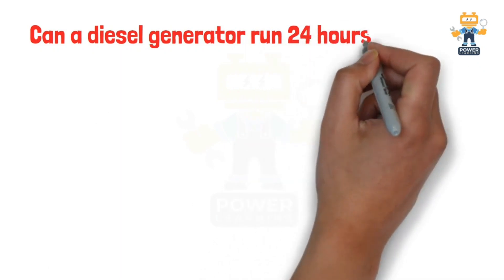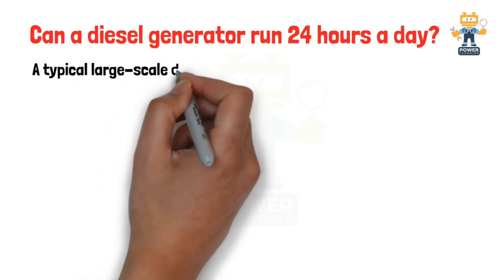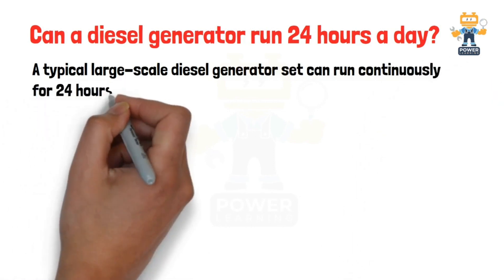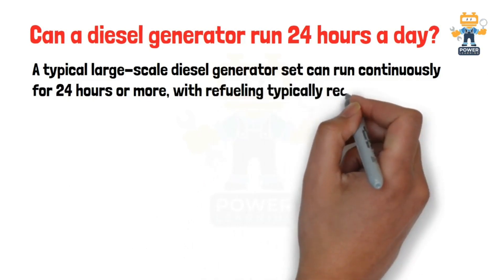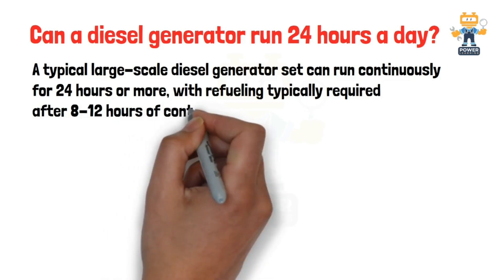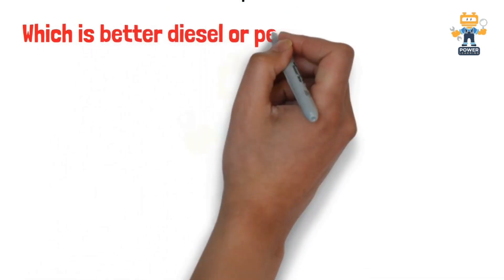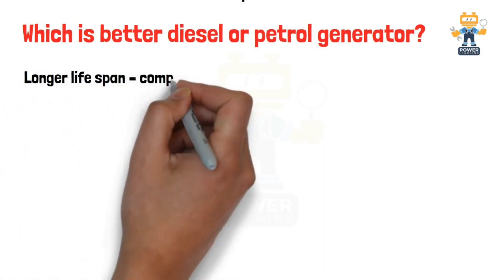Can a diesel generator run 24 hours a day? This is a very common question — can we run a generator on prime mode for 24 hours, 7 days a week? A typical large-scale diesel generator set can run continuously for 24 hours or more, with refueling typically required after 8 to 12 hours of continuous operation. You can run your generator 24 hours — there is no issue.